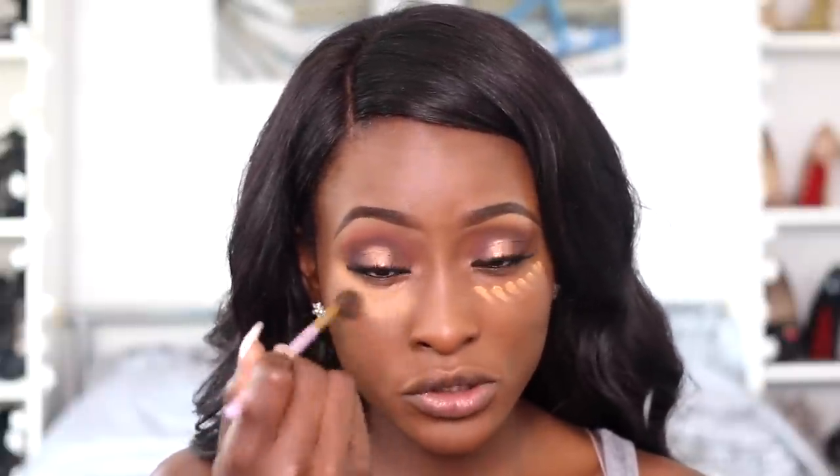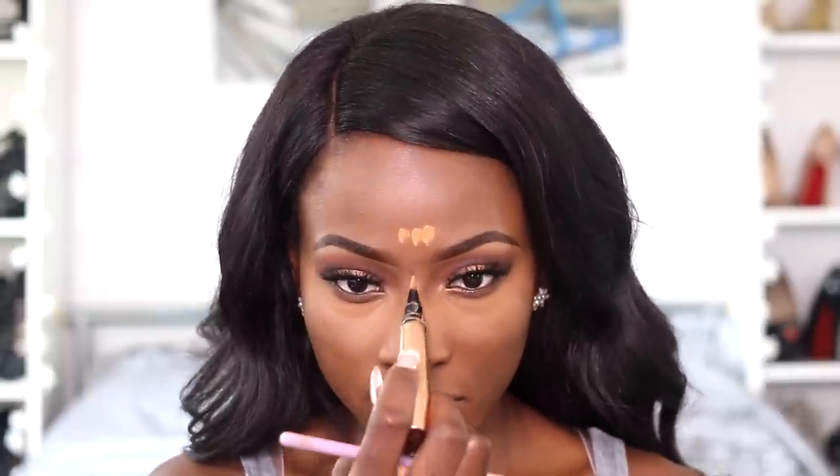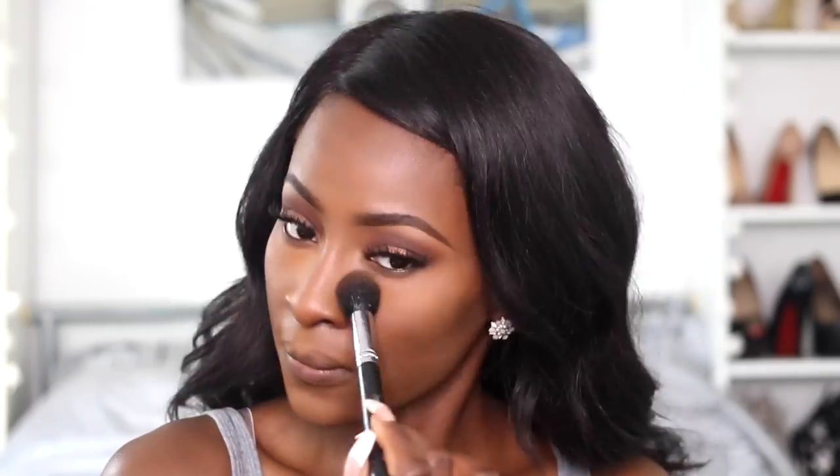Moving on to my under eye concealer — I'm going to be using the Charlotte Tilbury Retoucher Pen Concealer in shade 8 under my eye. I'm going to use a fluffy blending brush to blend it out, let it set for a bit, and then apply my powder. I'm going to set it with the Ben Nye Topaz Powder and then go over that with the Sasha Cosmetics Buttercup Powder.